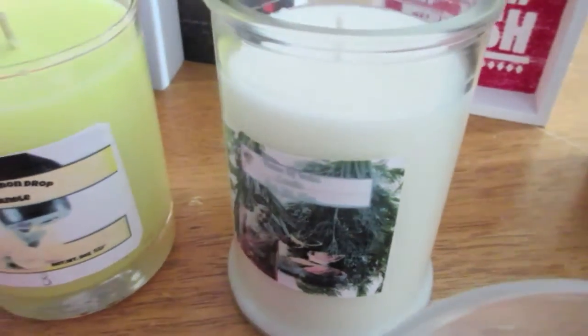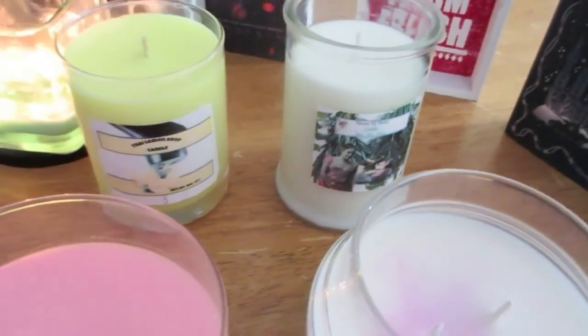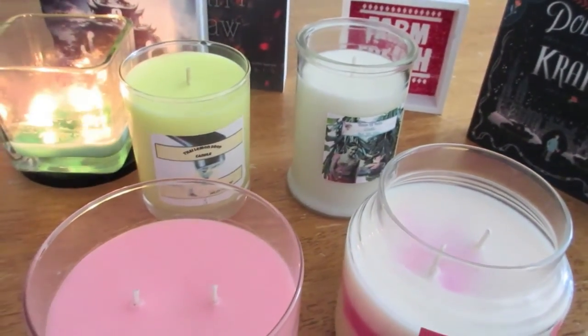And that's it, guys, for my haul on my candles from Sides and Flickers.